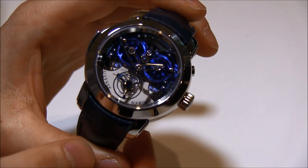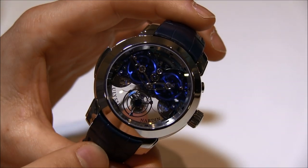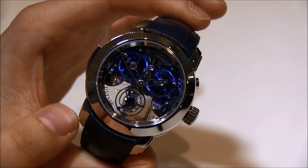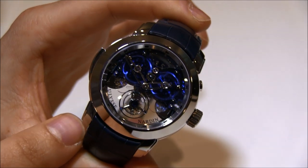Hey everyone, Arielle Adams here with the Blog2Watch at Baselworld 2014 with Ulysse Nardin, looking at their most impressive new watch. This is quite cool and quite beautiful — this is the Imperial Blue Tourbillon.